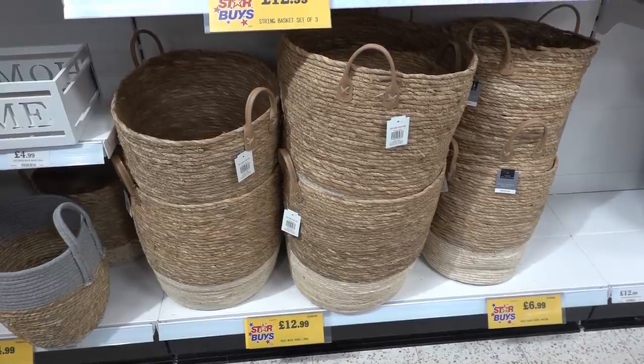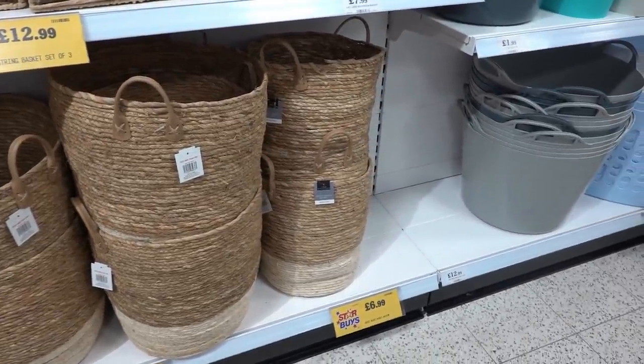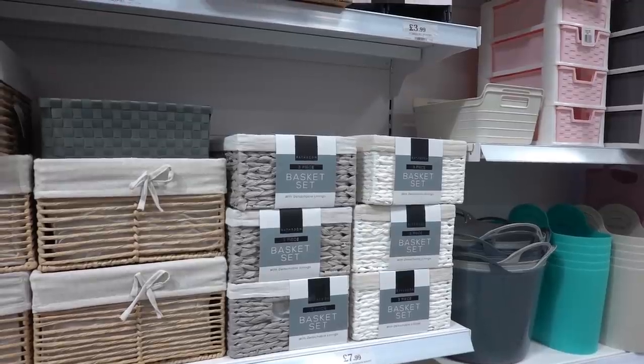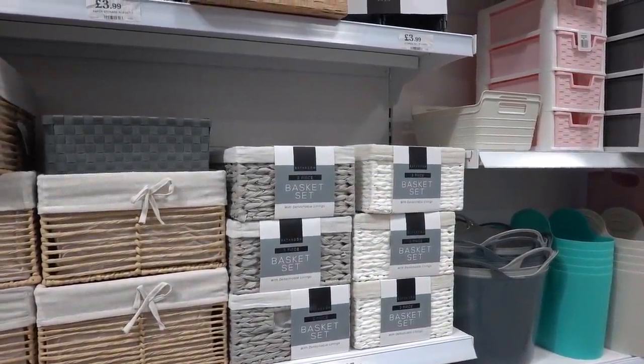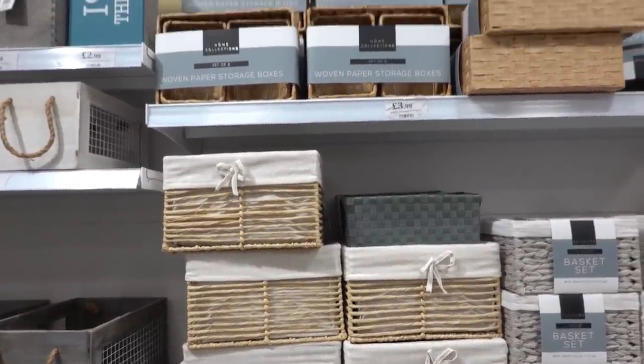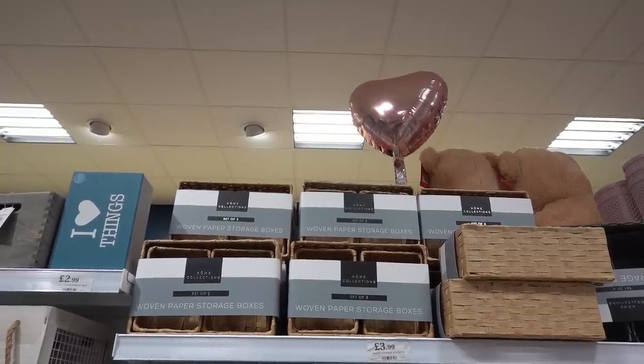They have lots of home storage options: a grass weave basket for £12.99 with a smaller one for £6.99, a three-piece bathroom basket set for £7.99 in white or grey, a free-standing set of string baskets for £12.99, and woven paper storage boxes for £3.99.